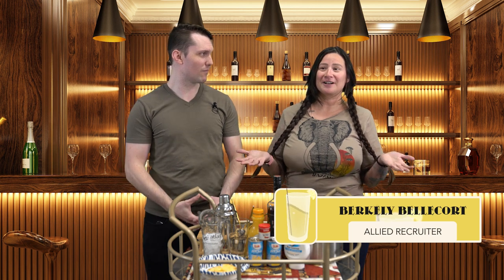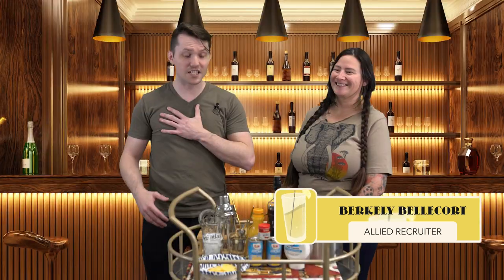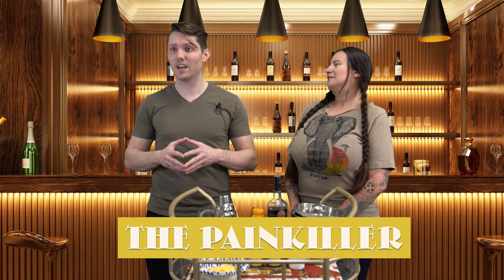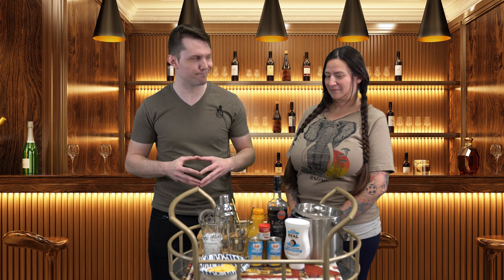Welcome back to another wonderful episode of the Tipsy Recruiter. I am John Feist, the Atlas Allied client manager, and I am Berkeley Belcourt, an Allied recruiter. Today we're going to be working on the Painkiller in honor of Allied Health Week. The challenge Berkeley and I decided on is to try and name all of the specialties while we drink — the ones we staff on the Allied side.